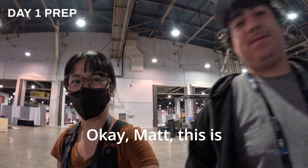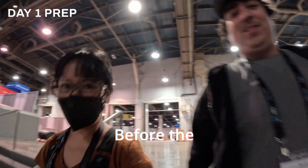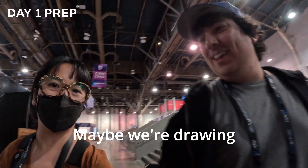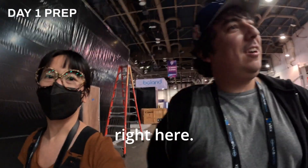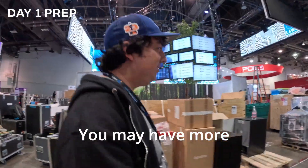This is like our vlog time — a little recon before the floor opens. I guess we look a little too obvious, maybe we're drawing attention to ourselves. But no one cares, everyone's doing their thing. You may have more LEDs than us, but we have more.